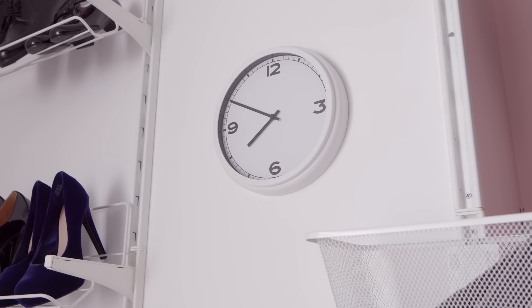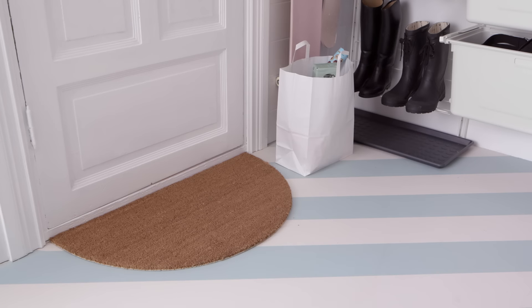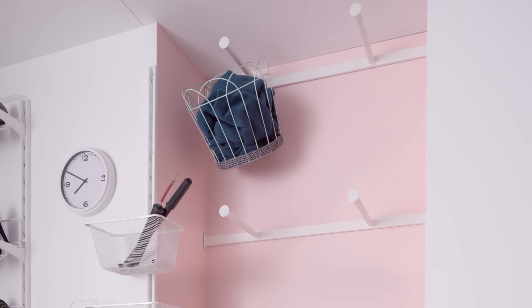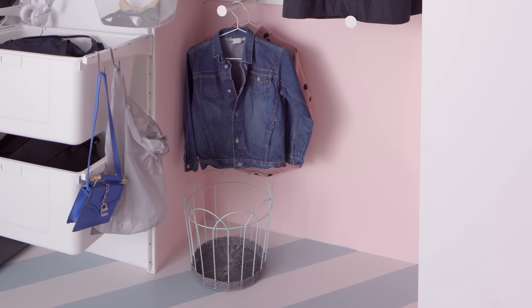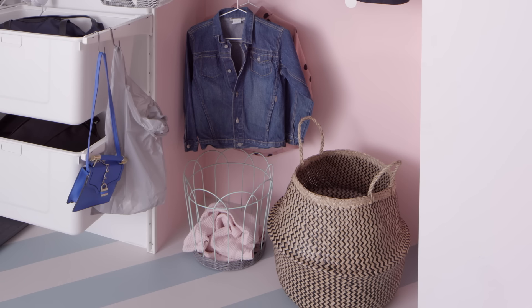A big clock keeps you on schedule, and a doormat helps keep the house clean too. Coats and jackets come off next, where everyone has a spot to hang them up or pile them up if they're in a hurry.